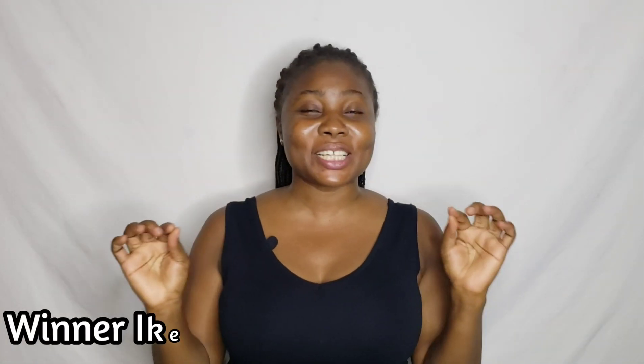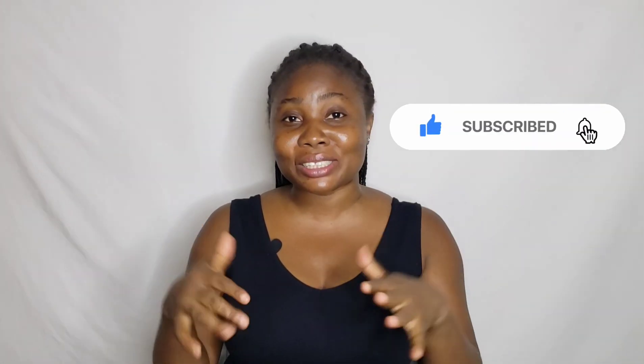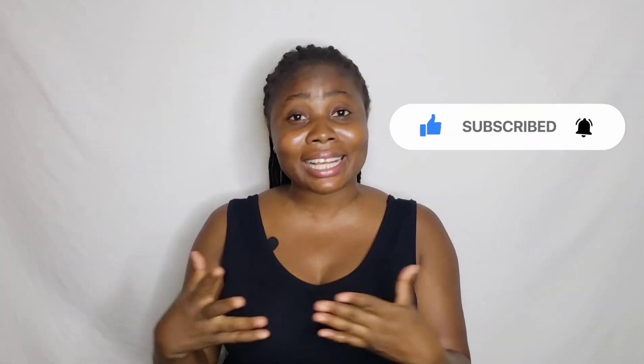Hey besties, welcome back to my YouTube channel. My name is Weena, and if you're seeing my face for the very first time, you're very welcome. Please make sure to hit the subscribe button, turn on the bell notification beside it, like this video, and drop a comment so that when I put up a new video you'll be the first to get notified. And if you've been watching my videos and you're not yet subscribed, come on now — what are you waiting for? Please hit that subscribe button and be part of the family. I really appreciate that support.